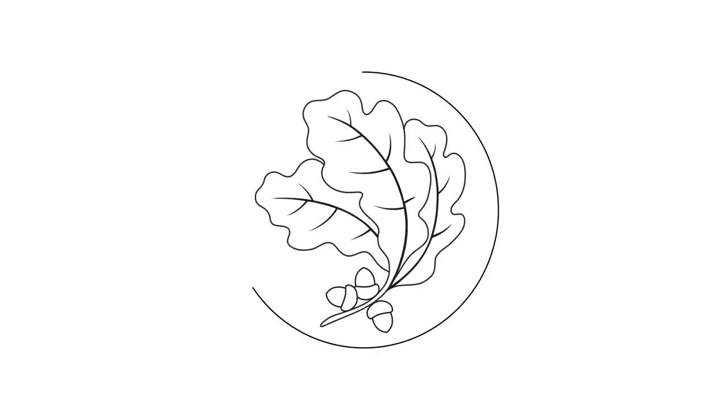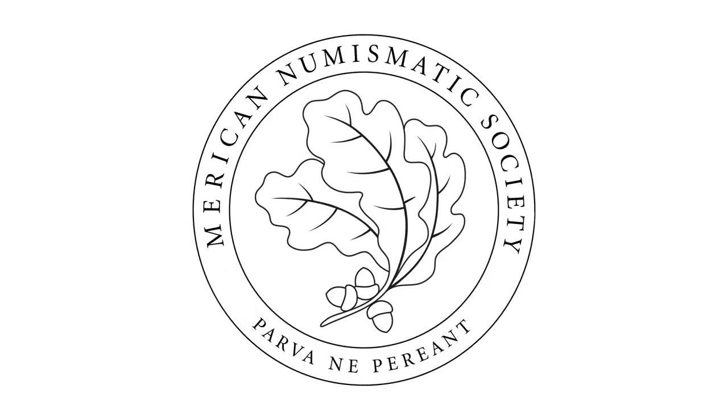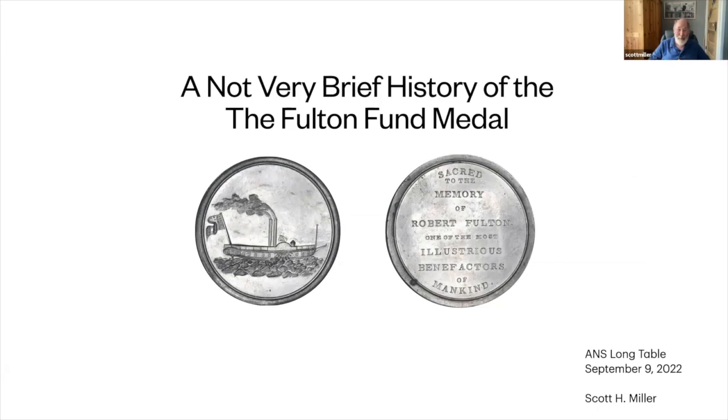This lecture has been made available to you courtesy of the American Numismatic Society. Today's topic will be a not very brief history of the Fulton Fund Medal, which is a medal that people have known about, but very little about the background — and just seems like a fun thing to do.